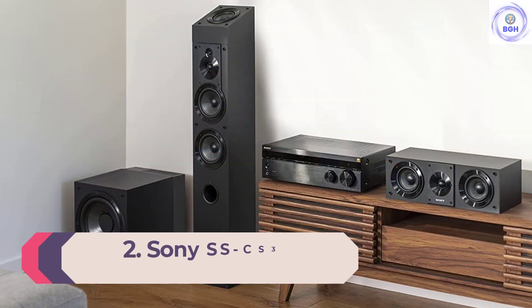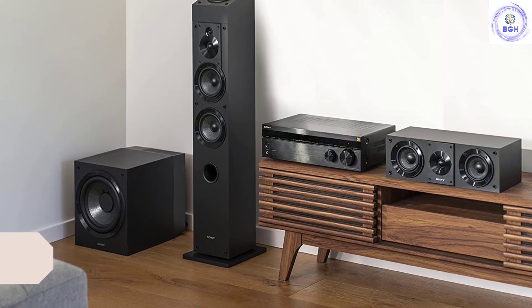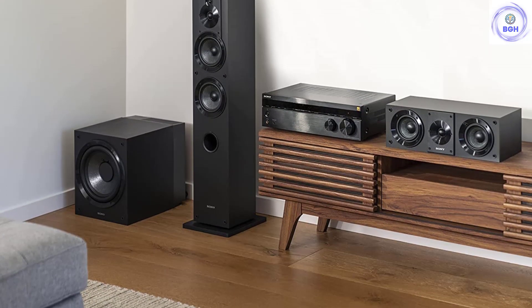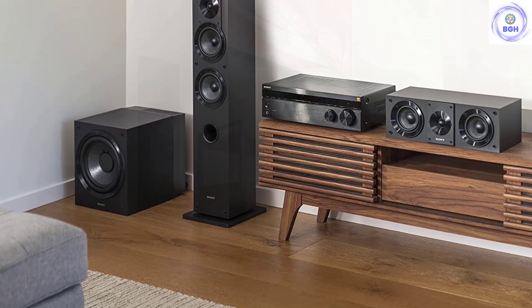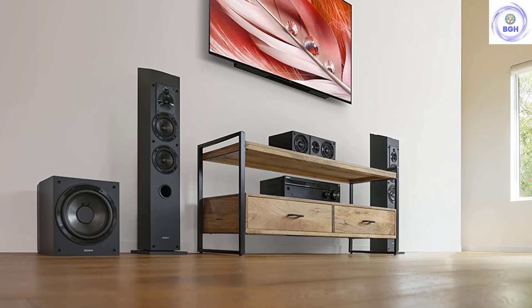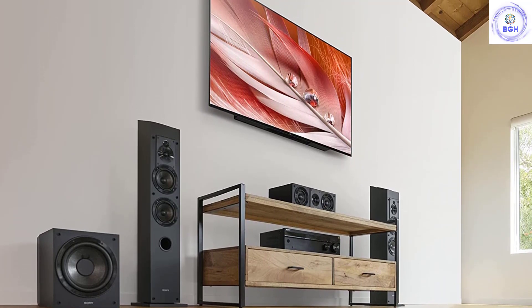Number 2: Sony SSCS3. We recently re-evaluated our budget floor-standing speaker options. While there were plenty of models available, we thought we could do better and find a model that would just knock it out of the park. And we did. The Sony SSCS3s are everything we want from an affordable pair of speakers, delivering clean and clear sound quality that feels natural and realistic. Unlike many inexpensive speakers, the SSCS3s have a solid build and looks that are as clean as the sound.